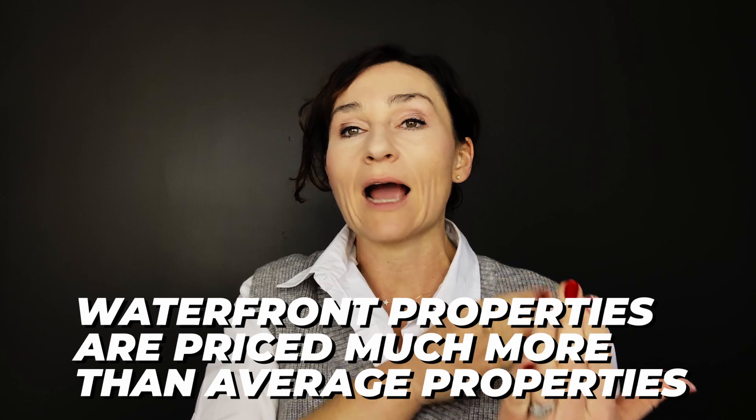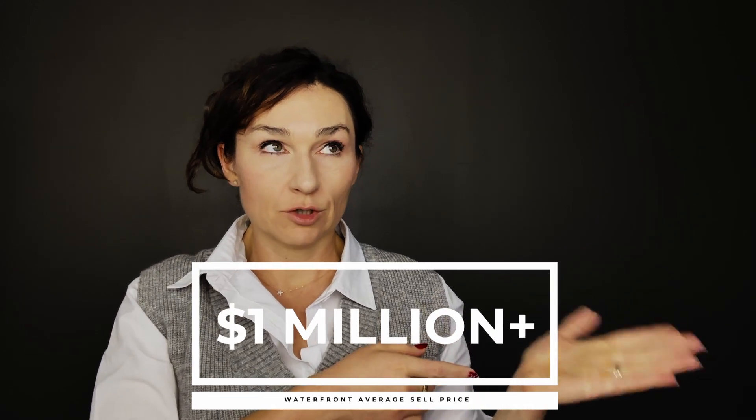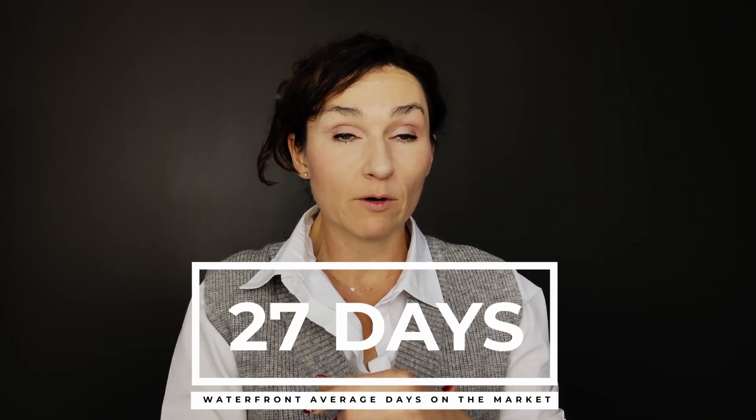Overall takeaways: waterfront property costs much more than the average market price. Right now in Knox County, the current average sale price year to date as of December 11th, 2023 is $406,000, versus about $1 million average for closed waterfront property — roughly two and a half times more. For days on market, the overall Knox County average is 56.5 days, versus just 27.25 days for waterfront properties. So waterfront properties are more expensive and go under contract in about half as many days.